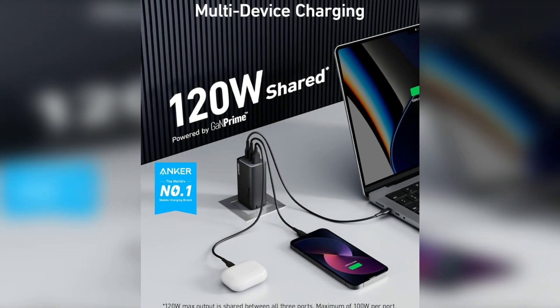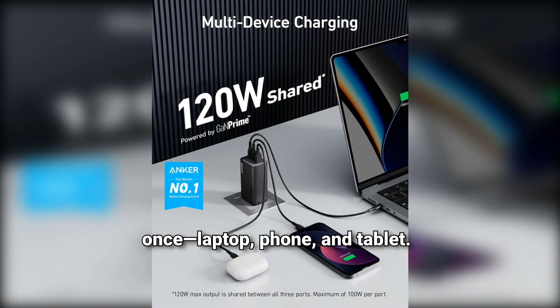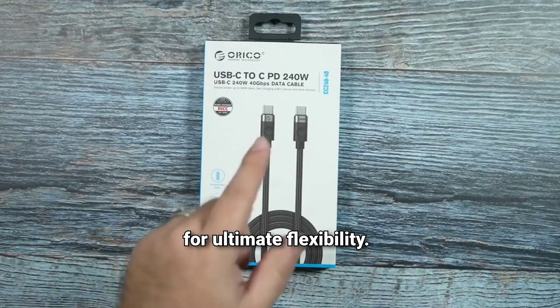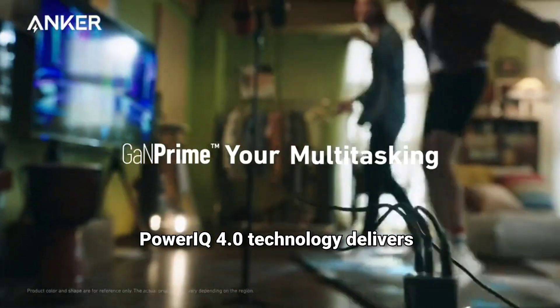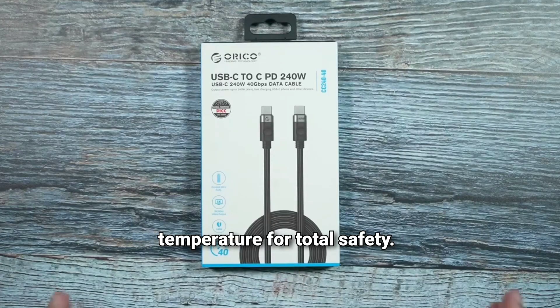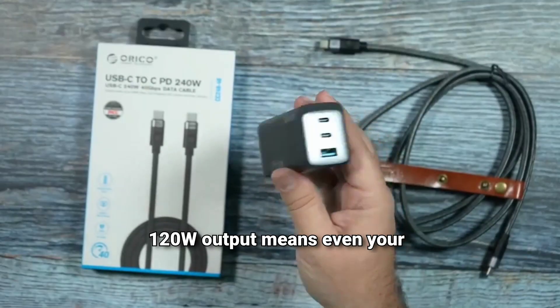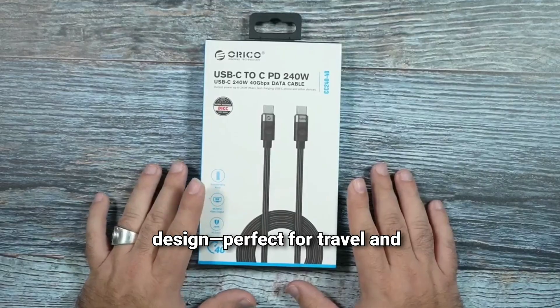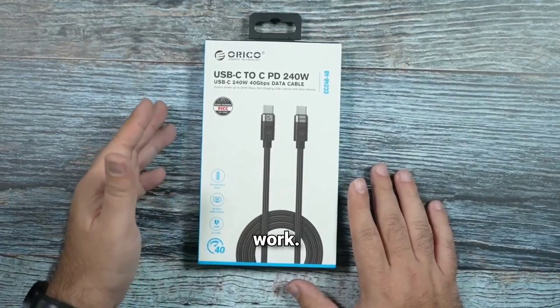Charge three devices at once — laptop, phone, and tablet. Dual USB-C and one USB-A port for ultimate flexibility. Power IQ 4.0 technology delivers fast, optimized charging. ActiveShield 2.0 monitors temperature for total safety. High-wattage output means even your MacBook charges at top speed. Compact, foldable design — perfect for travel and work.